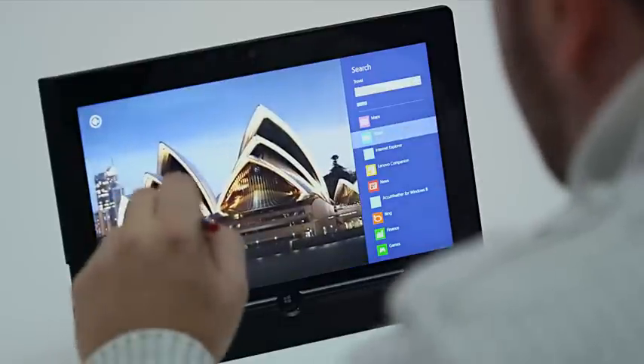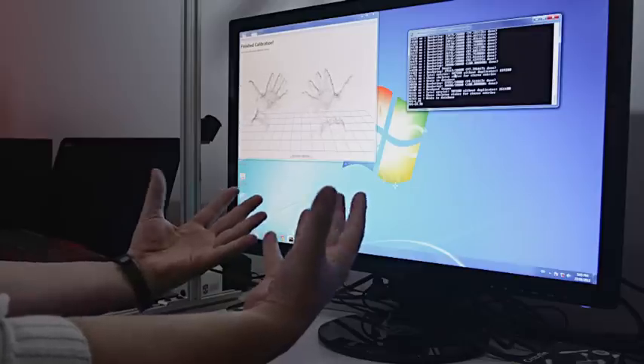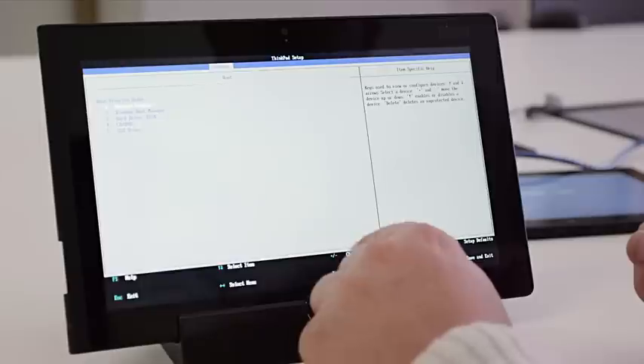The combination of the Lenovo ThinkPad Tablet 2 and Windows 8 makes it the perfect device for us to manage with our existing infrastructure. It meant we didn't have to spend money deploying new technologies.